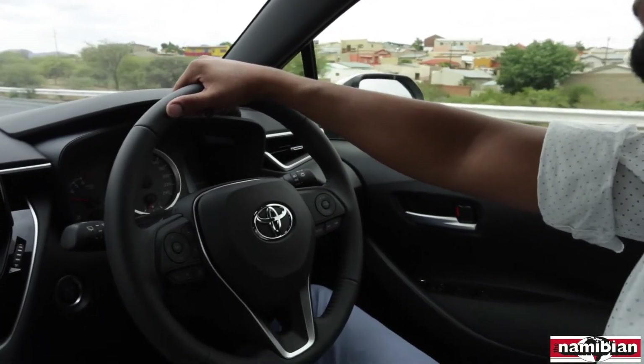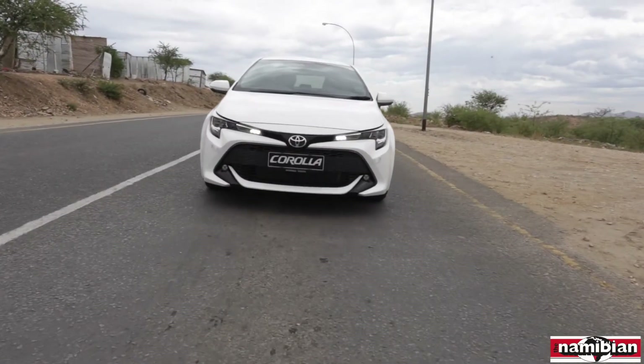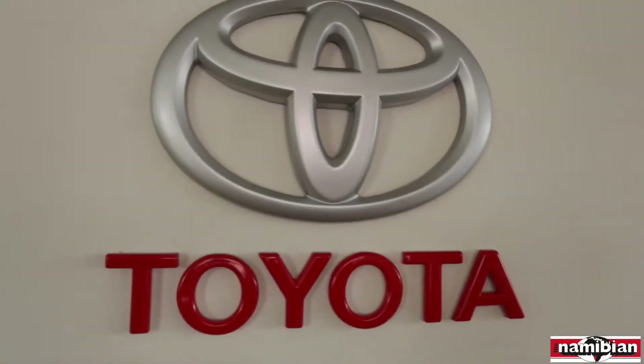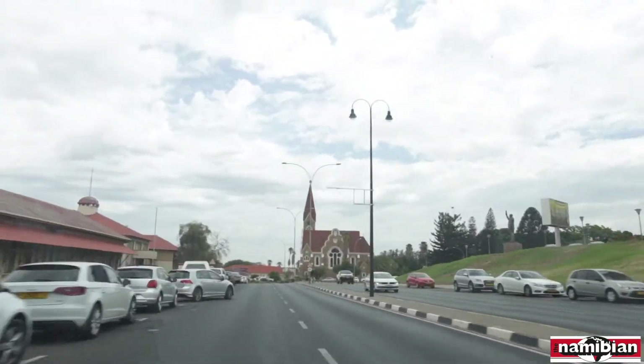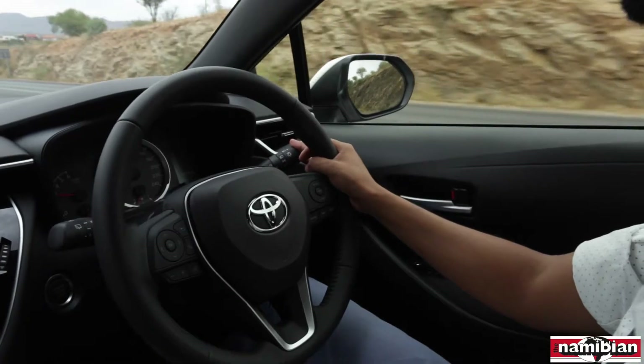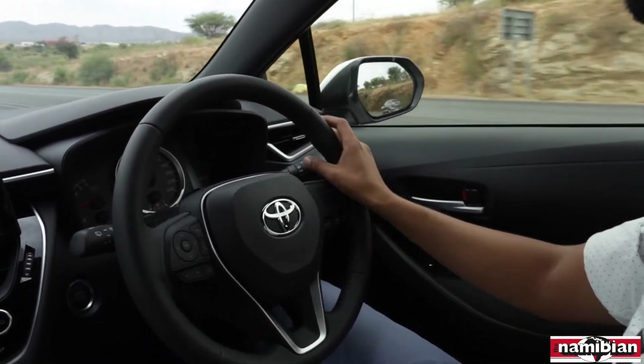So we just got the 2019 Toyota Corolla, the all-new model hatchback, from Indongo Toyota, and we're just taking it for a bit of a spin around Windhoek to see what it has to offer and who this car is really made for.